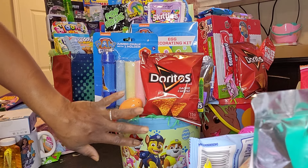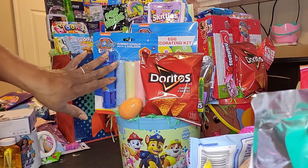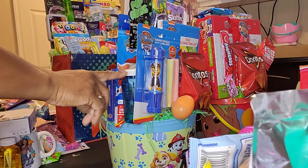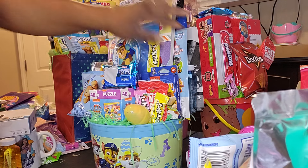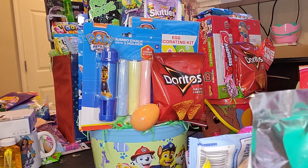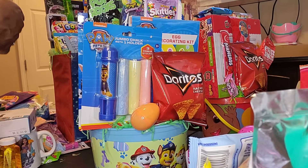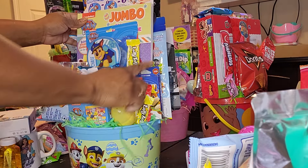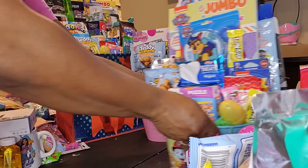This is the Paw Patrol one — I don't know how I feel about Paw Patrol either. I have some snacks, chips, an egg, candy, pop rocks, lollipops, and Skittles. This is an egg decorating kit and I have some chalk. This bucket came from Dollar General as well — three dollars. I have some bubbles, a play pack from Dollar Tree, a little bubble thing I got from Roses, a coloring book, Paw Patrol crayons, a nightlight, a puzzle, and some snacks.